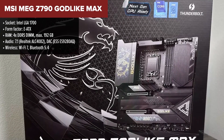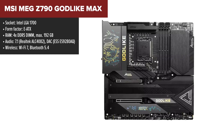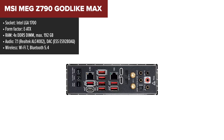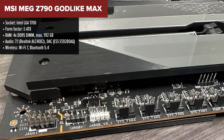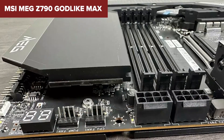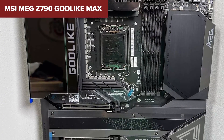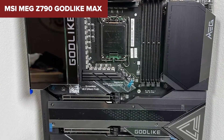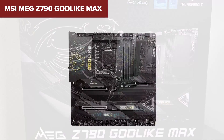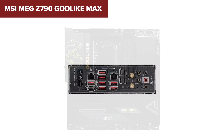Diving into the MSI MEG Z790 Godlike Max — this motherboard feels like the Iron Man suit of the PC building world, equipped with some of the most cutting-edge features you could wish for. Its support for the latest Intel processors across several generations ensures your rig stays at the forefront of performance, and DDR5 memory support that skyrockets past 7,800 MHz when overclocked guarantees a future-proof foundation for hardcore gaming and demanding applications. However, the premium you pay demands a significant power supply to harness its full potential, and the complexity might intimidate less experienced builders.